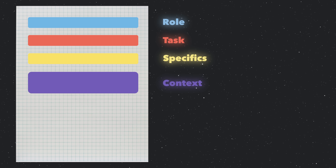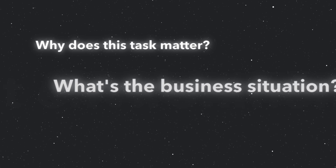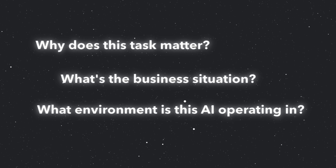The fourth component is context, and this is where you explain the bigger picture. Why does this task matter? What's the business situation? What environment is the AI operating in? The more context you provide, the better the AI can tailor its response to your actual needs.